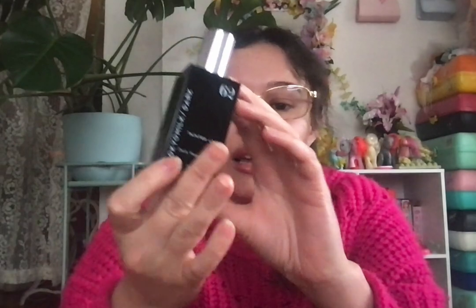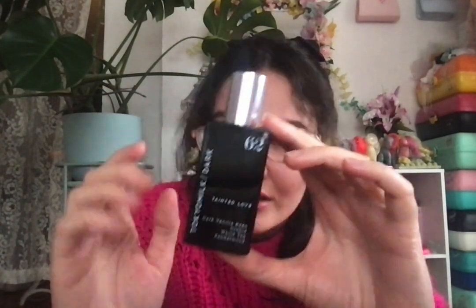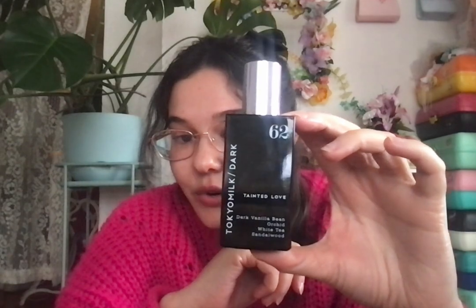Next is a whole separate category — fragrance. I got 'Tainted Love' by Tokyomilk, which is Margot Elena's brand. This smells so good — it has dark vanilla bean, orchid, white tea, and sandalwood. It smells so good, like fresh but sweet. It's definitely one of my new favorites.